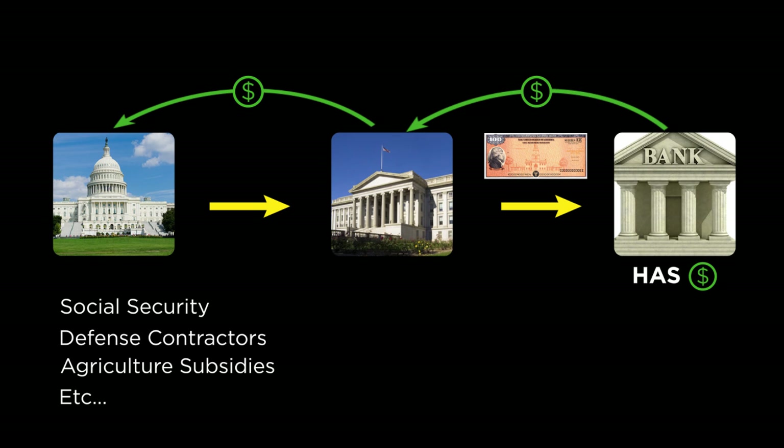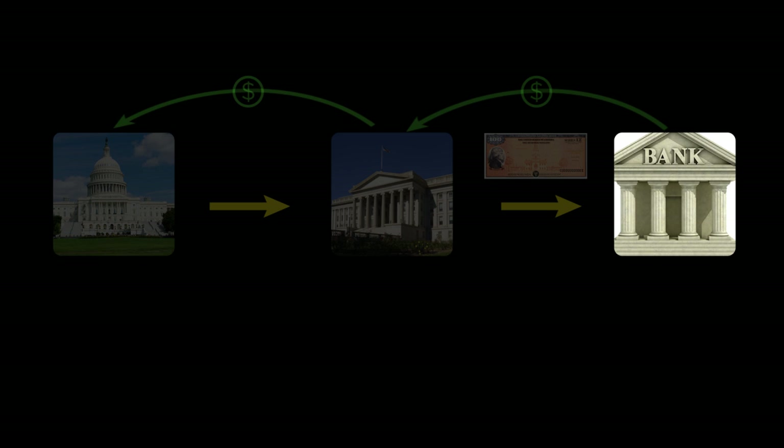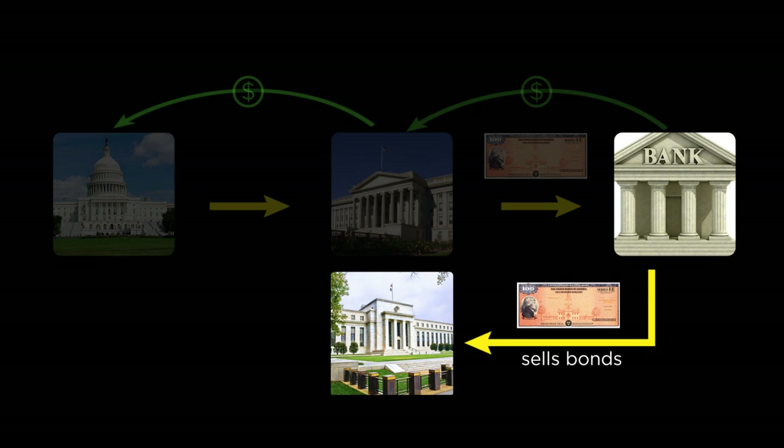I promised you I'd show you how money first comes into being, and so far that hasn't happened, has it? The bonds are being bought with money that already exists. So where does money come from? Money is created by this next mechanism, where the Federal Reserve buys a Treasury bond from a bank.